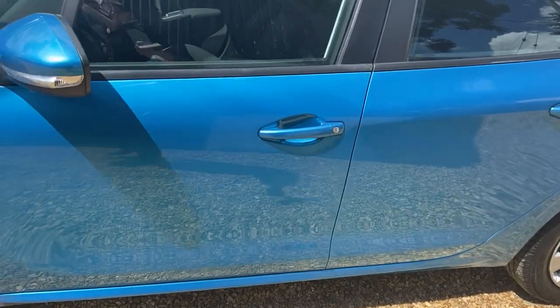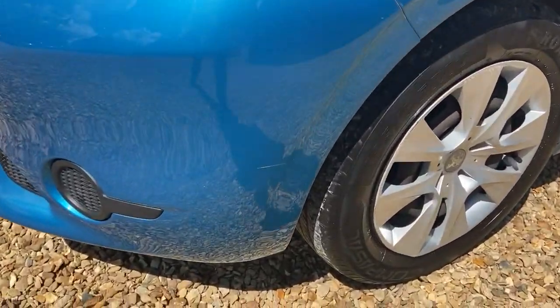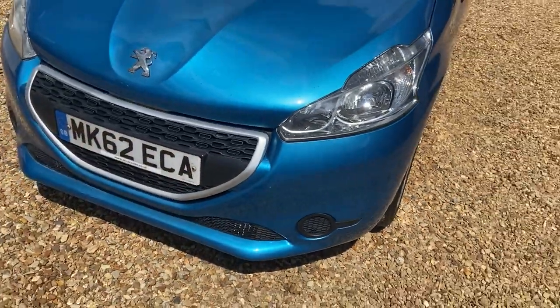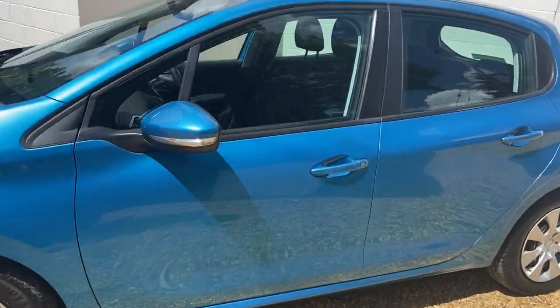No car park door scratches or bad parks. There is a little scratch on the front bumper but it is a little one - you can barely see it, but it is there. It has got things like central locking, air conditioning, and two keys - I'll show you in a moment.